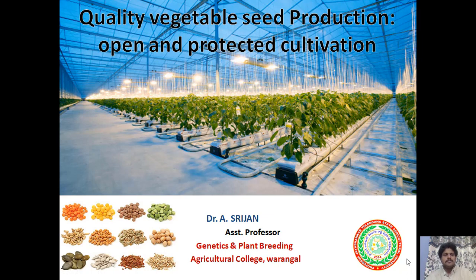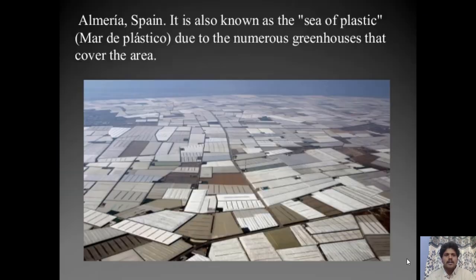Today we are going to talk about quality vegetable seed production in open and protected cultivation conditions. Open cultivation refers to normal open fields, while protected cultivation includes greenhouses, polyhouses, shade nets, etc. Let's explore how these two approaches are playing a role in today's agriculture.